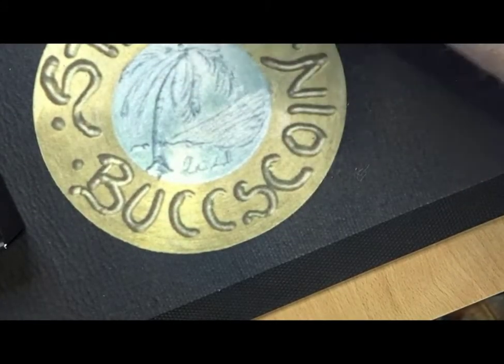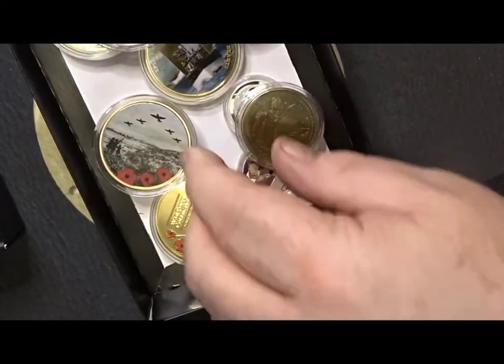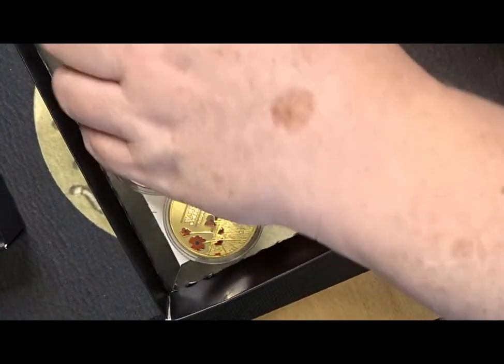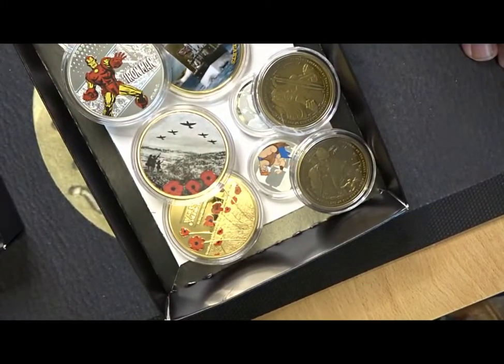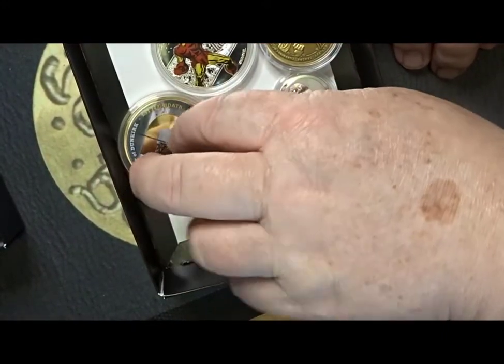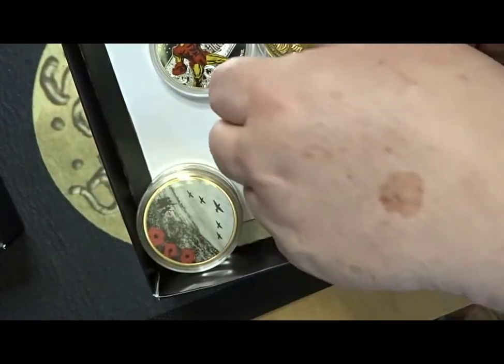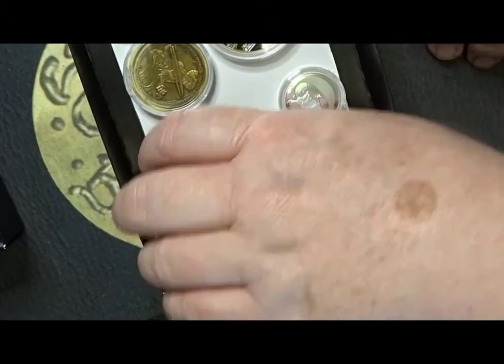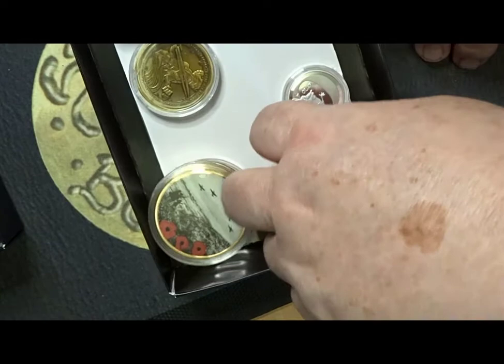I was expecting quite a bit of memorabilia-type stuff and I got a sugar load of it. I think they're pretty awful coins to be brutally honest. I don't think they have any great value, to me personally, and they go on sale for ridiculous amounts of money. But that may just be me — I'm not a collector of this sort of thing.